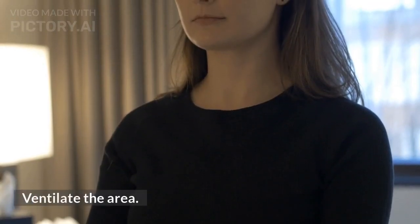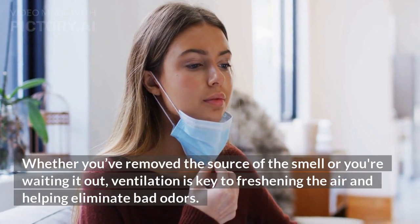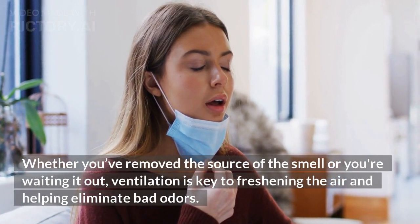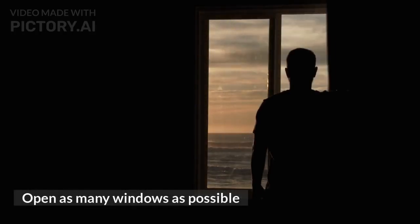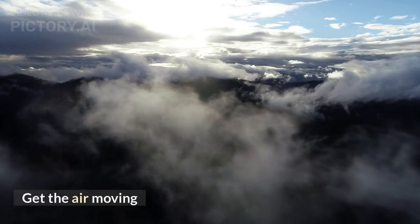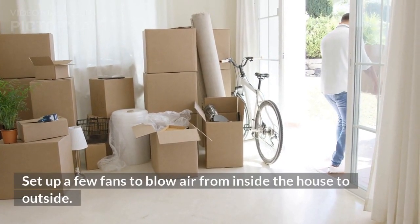Let it breathe — ventilate the area. Whether you've removed the source of the smell or you're waiting it out, ventilation is key to freshening the air and helping eliminate bad odors. Open as many windows as possible, get the air moving, and set up a few fans to blow air from inside the house to outside.